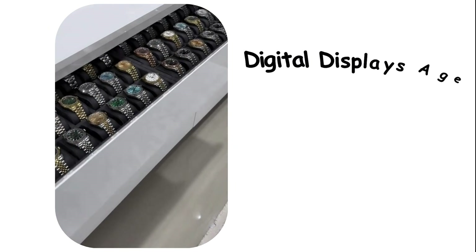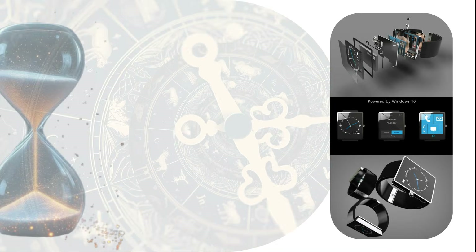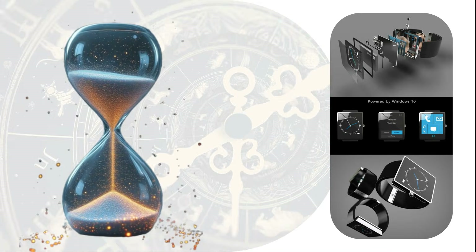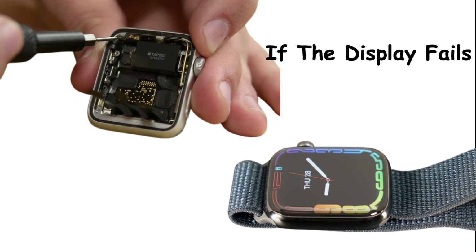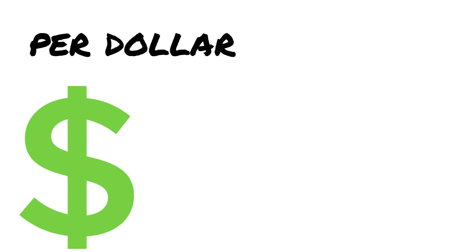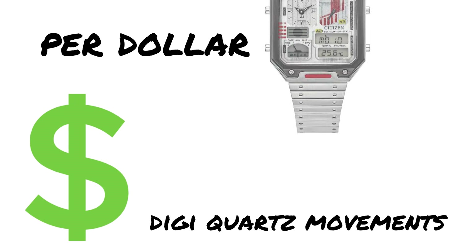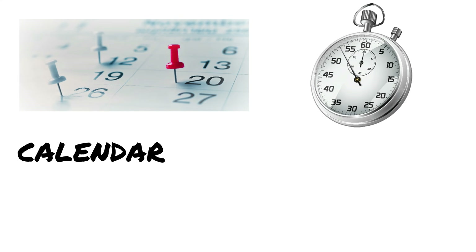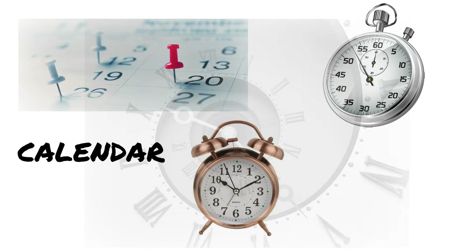The downside is that digital displays age poorly. LCDs can develop dead segments, contrast fades over time, and if the display fails, you are usually replacing the entire module rather than repairing it. But for sheer functionality per dollar, digital and Anadigi quartz movements are unbeatable. You get a calendar, a stopwatch, an alarm, and world time for less than the cost of a decent lunch.